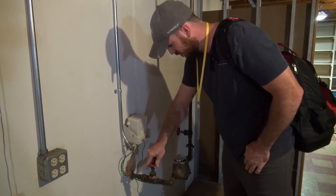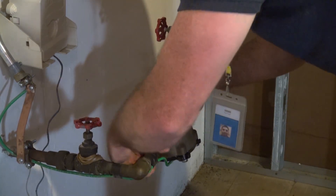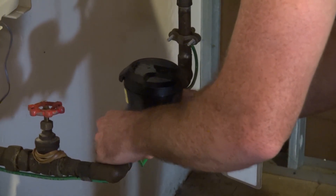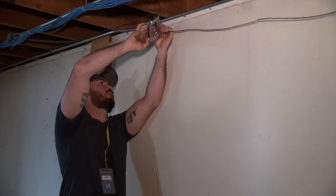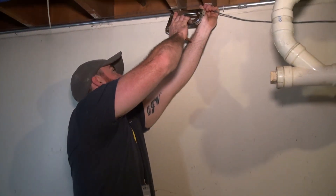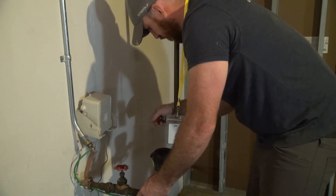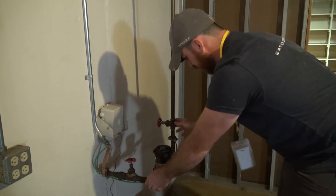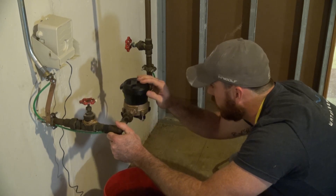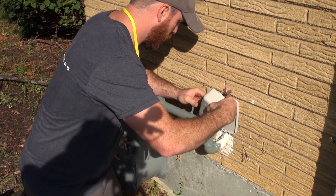In order to complete the installation, the installer will need to shut off the water at the main shutoff valve in your home. Then the installer will replace the old meter with the new meter. In addition, a new communication wire will be installed to the outside of your home for the new reading device. The installer will then turn the water back on and test the installation to ensure no leaks are present. The installer will then install the new reading device on the outside of your home at the closest point to the interior water meter.